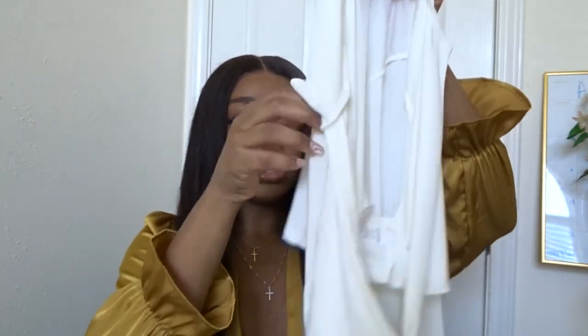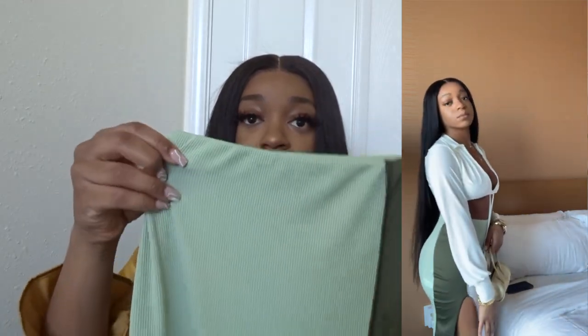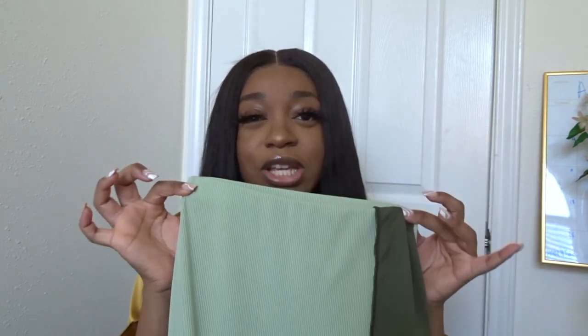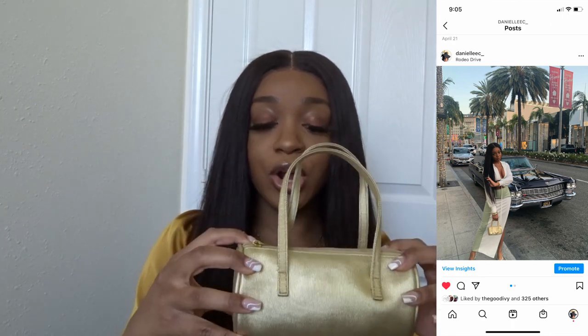I paired the white top with a green multi-colored slit skirt, also from Pretty Little Thing — a midi skirt that accentuates the figure really well. The skirt actually came in a set, but I didn't get the matching top because I thought it would be too matchy-matchy, so I paired it with the white top instead. I also paired this with my mini gold purse from the thrift store.